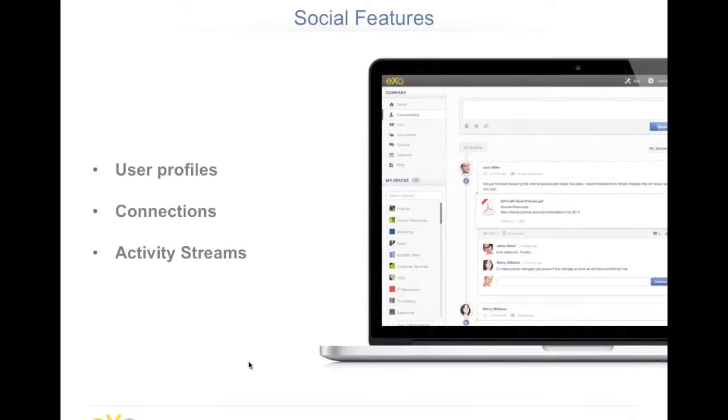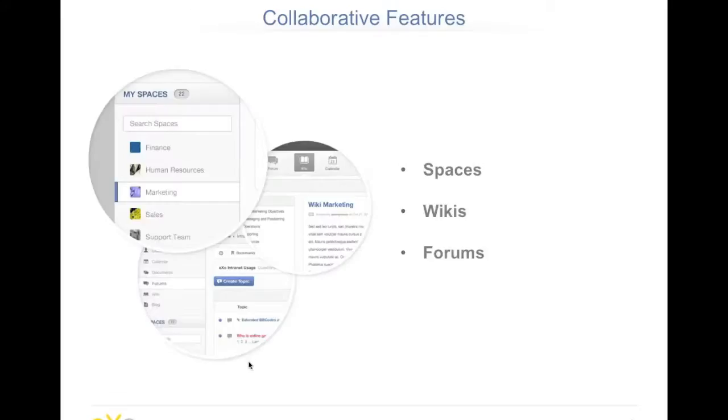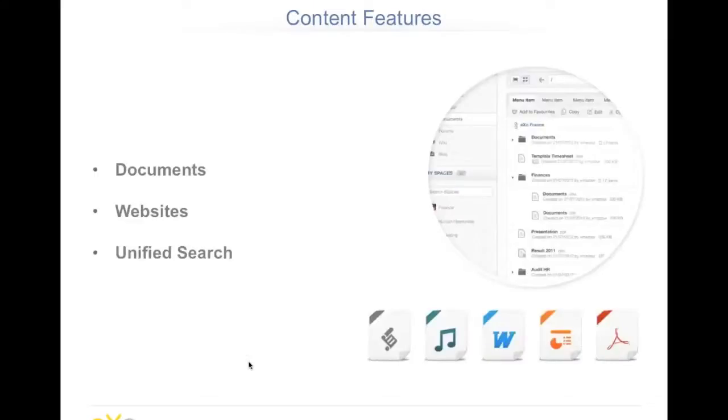Some of the features we have: first, the social features — these are core features of the product because all features access user profiles or use connections and the activity stream to share activities. We also have collaborative features where you can organize work by teams in spaces — I'll explain that during the demo. We also have wikis, forums, and content features, which are another very important part of the platform, including strong document management.